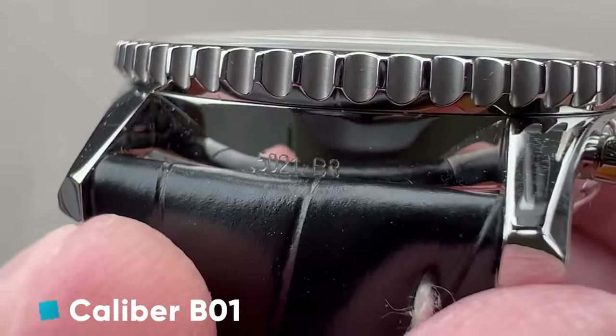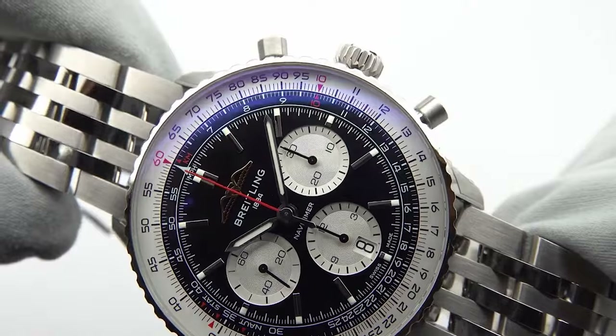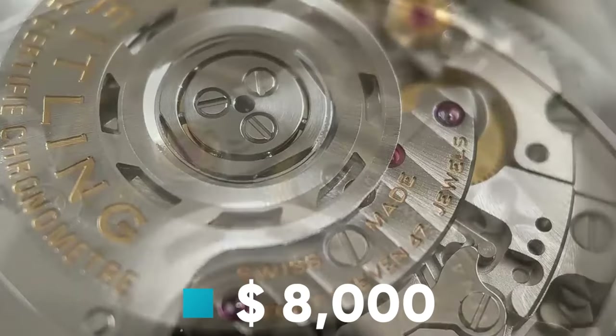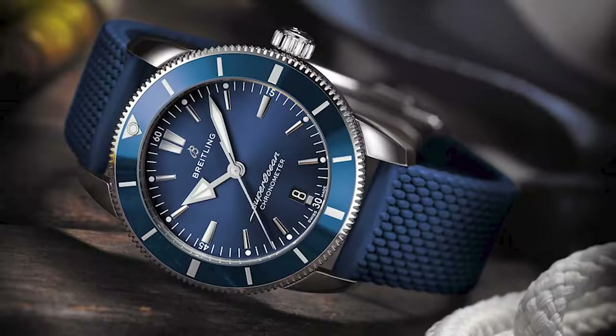This masterpiece, admired by pilots and enthusiasts alike, is offered at a dignified price of around $8,000.